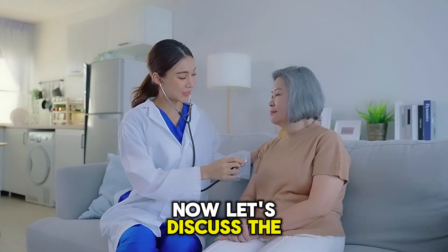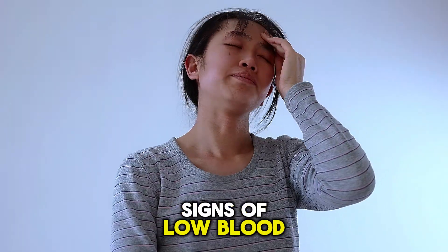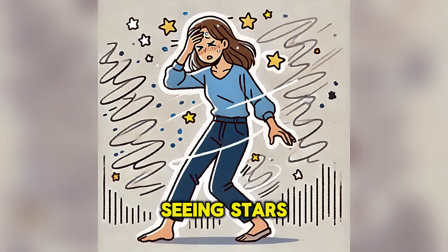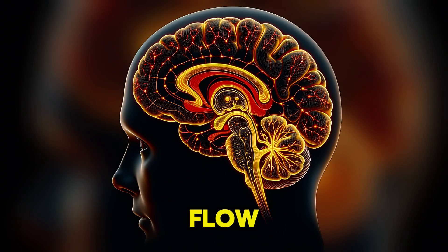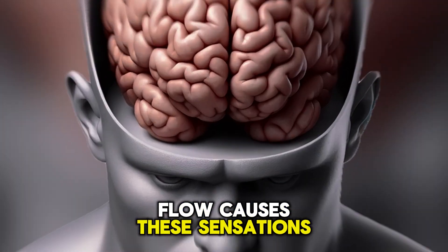Now let's discuss the symptoms that occur when there are symptoms. Dizziness and lightheadedness are the most common signs of low blood pressure. People commonly describe these sensations as feeling faint, seeing stars, or feeling like their head is floating. Dizziness develops because the brain is very sensitive to blood flow, as it constantly requires oxygen and nutrients. Any reduction in blood flow causes these sensations.